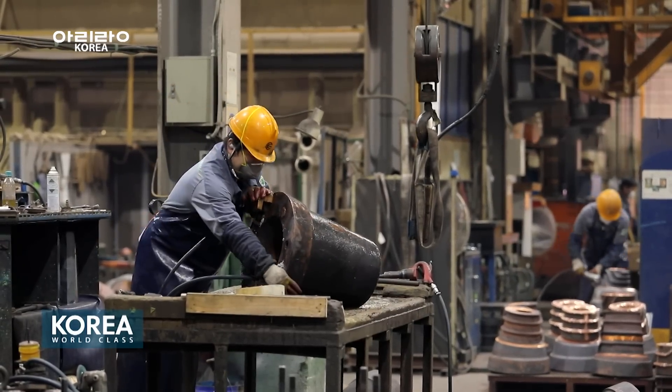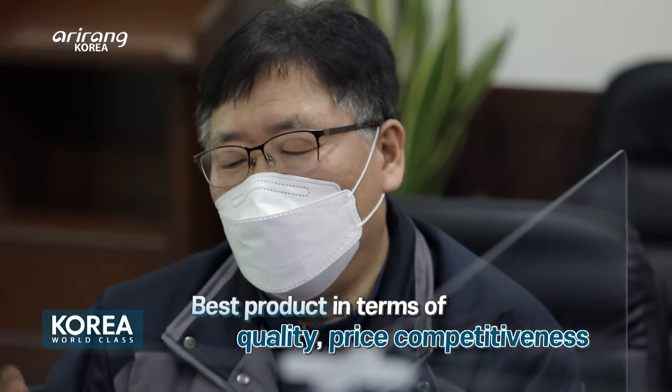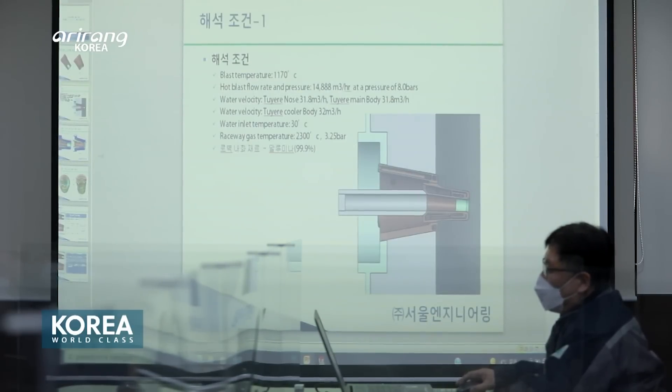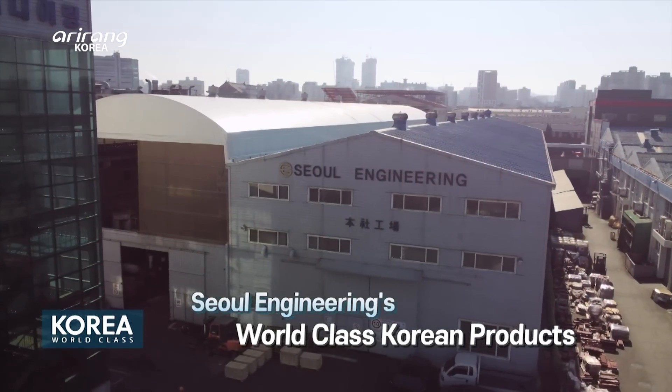It aims to develop the world's best products in terms of quality, environment, and price competitiveness through ceaseless research and development. Today we introduce to you the world-class Korean products made by Seoul Engineering.